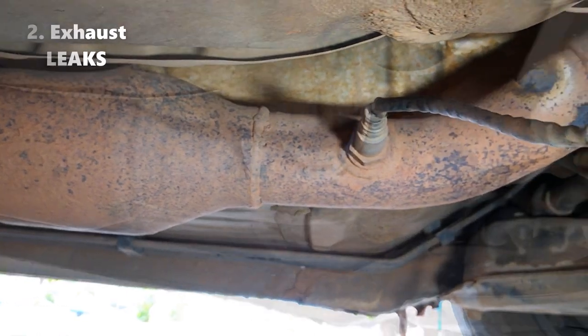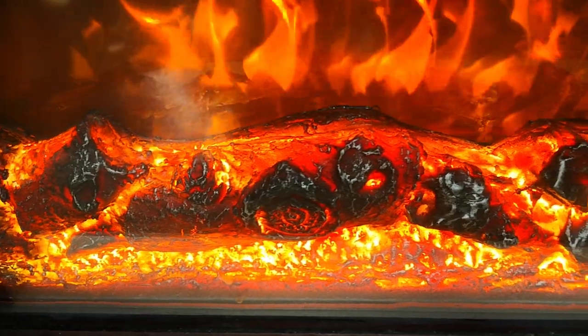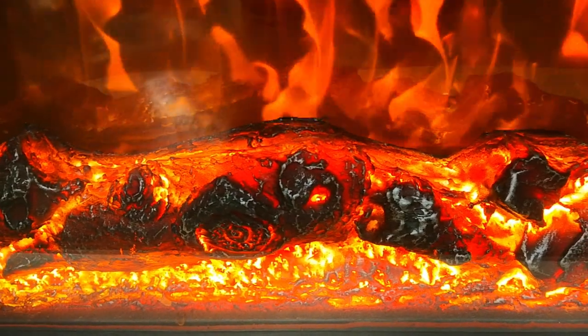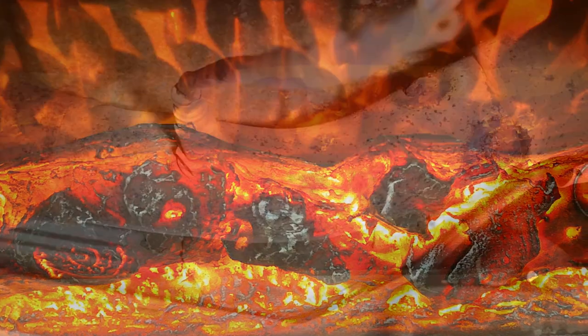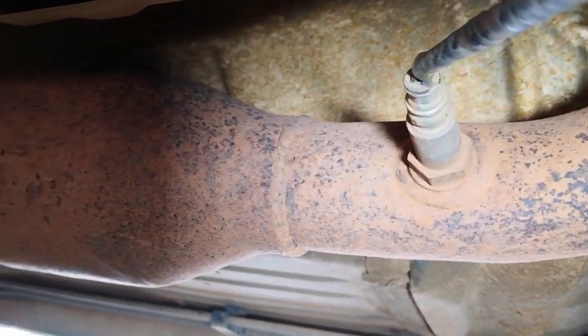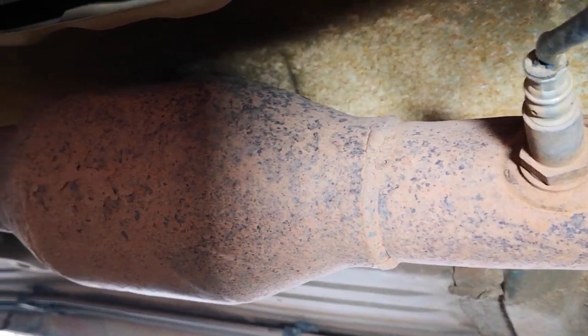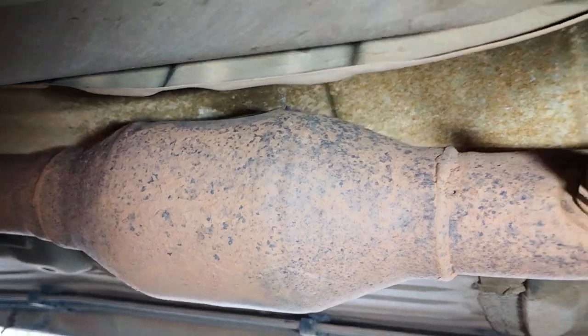Number two: exhaust leaks, especially pre-catalytic converter exhaust leaks. You know how blowing on hot coals makes them burn better because of the increased oxygen? This is exactly what happens with pre-cat exhaust leaks. The oxygen that gets sucked in from the exhaust leak will improve oxygenation in the catalytic converter, thereby leading to higher temperatures, and similar to what I've said before, will lead to melting of the catalytic converter.